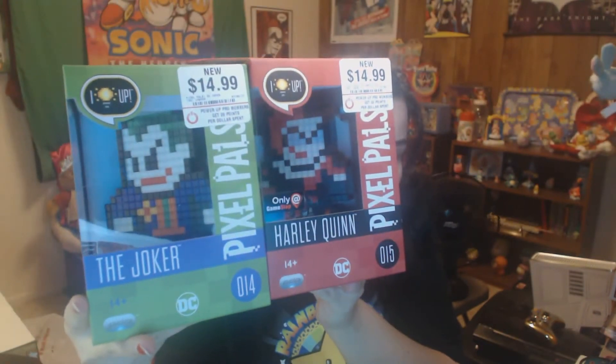The next two items I picked up were from GameStop today. From what I was told by an employee, these aren't even out yet - this store just puts things out before they're supposed to. Look at these awesome Pixel Pals Harley and Joker! Next, from Best Buy, I picked up these Classic Sonic and Classic Tails figures - amazing.